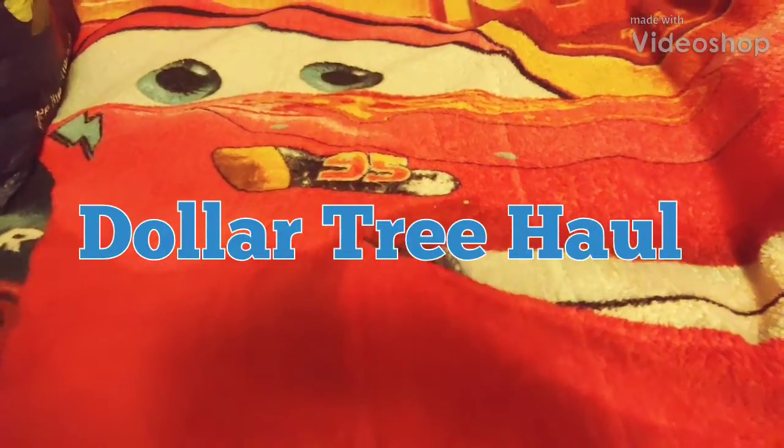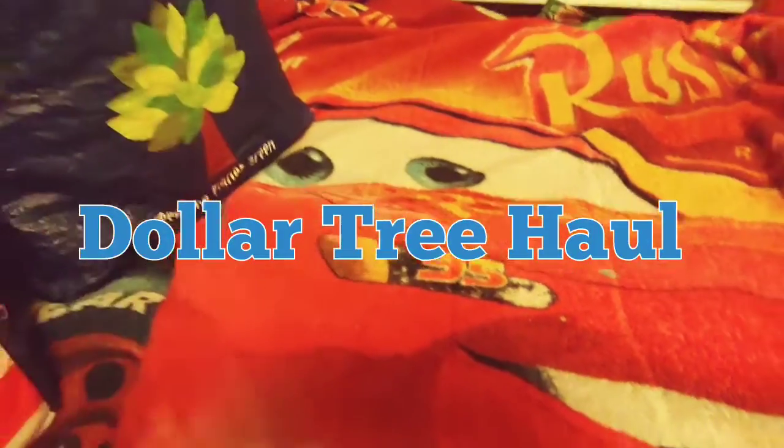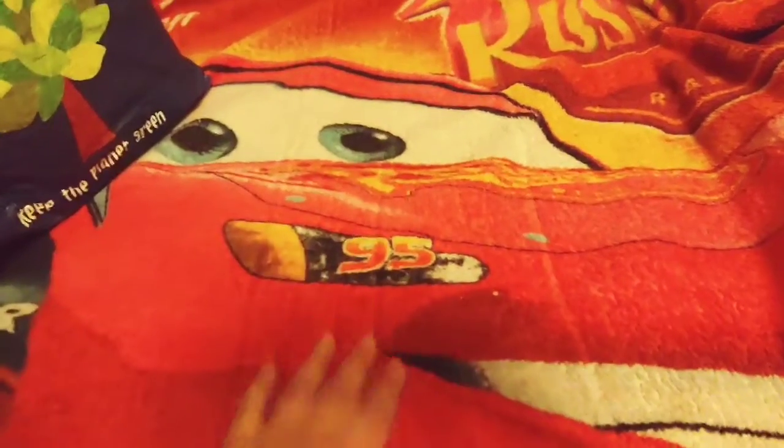Hey everybody, it's Alice. Welcome back. I have a Dollar Tree haul for you guys. I don't have my normal blanket — I'm using Peter's blanket today. This is his car blanket that he's had since he was one, and he is now eight years old going on nine in a couple of months. I'm in his room today, so I thought I'd just go ahead and use his blanket. I have a pretty big Dollar Tree haul and I want to get right into it, so I'm going to show you everything I found. Most of the things I'll show you first are repurchases, and then a few new items.